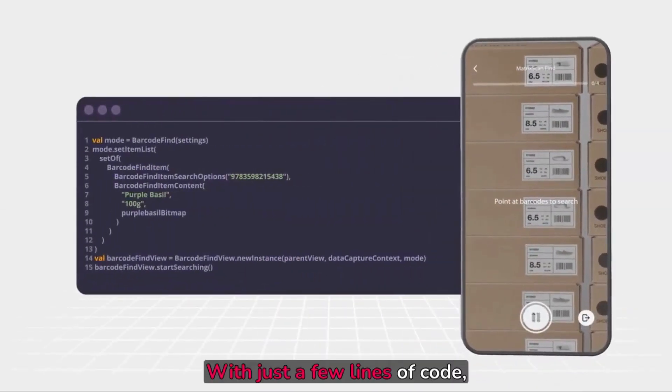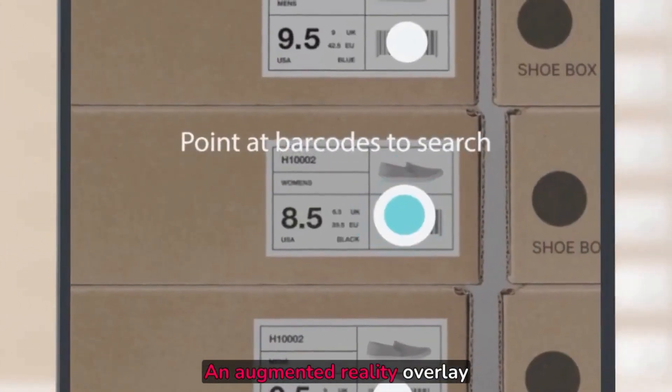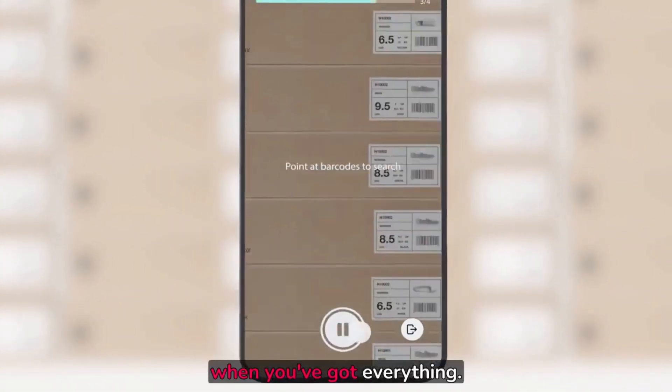With just a few lines of code, you can add MatrixScanFind to any application. An augmented reality overlay locates products for you. Easily check the list of items to be found and get a notification when you've got everything.